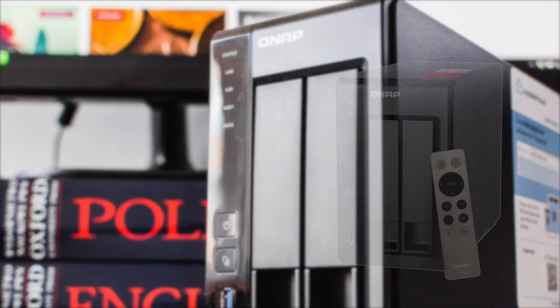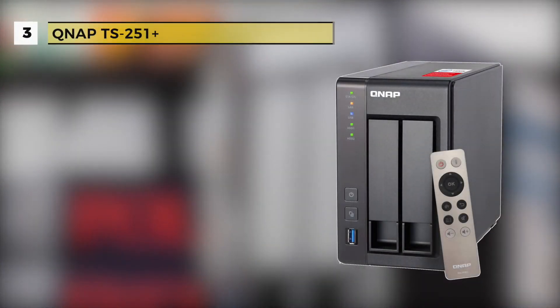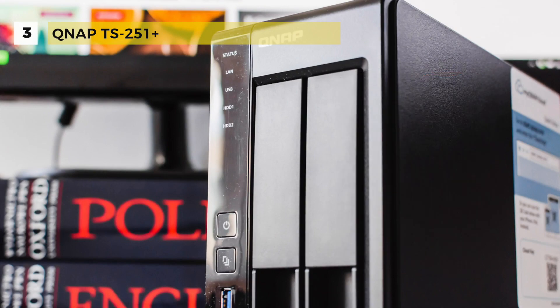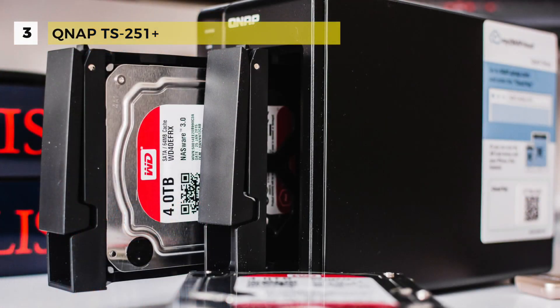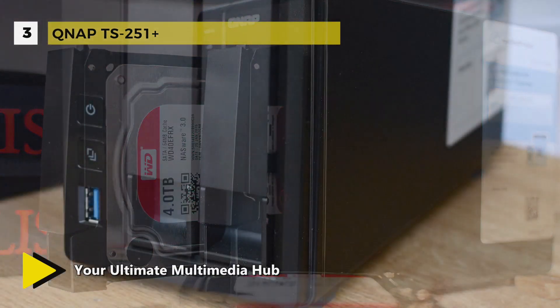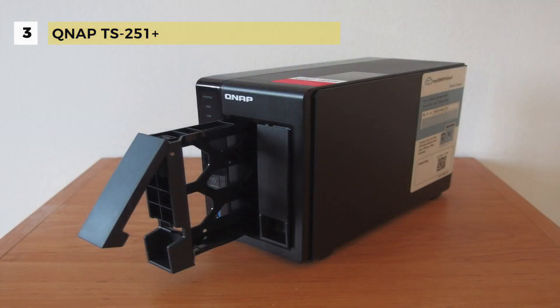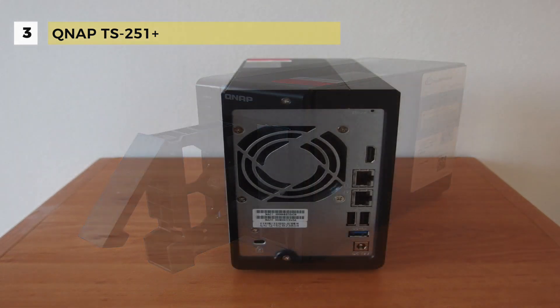The third place QNAP TS-251 Plus has the world's first virtualization station. It transforms the TS-251 into a 2-in-1 box NAS that can function as an all-in-one NAS and a virtualization platform, supporting multiple operating systems, fast virtual machine creation, virtual machine import-export, snapshot, and enables desktop operations on web browsers.